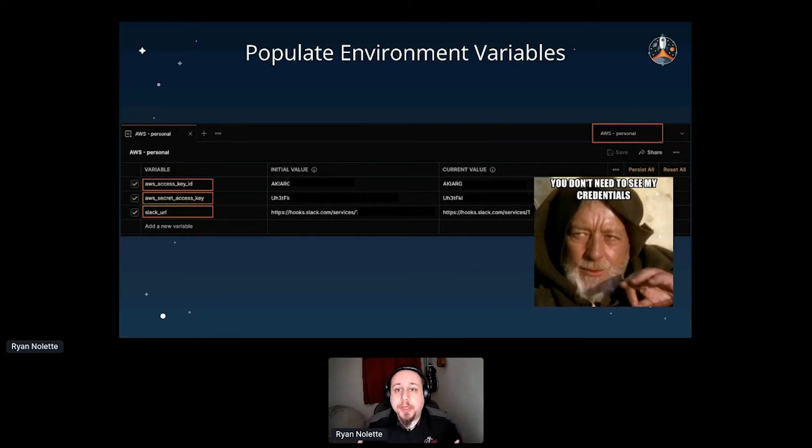Now that we've imported the collection, the first thing we need to do is create an environment. Environments in Postman allow us to store credentials or other variables to be used by our requests. This is incredibly important because I can create multiple environments easily — credentials for stage, credentials for beta, credentials for production — and reuse the same collection by just swapping the environment. Please, never hard-code credentials in your requests.